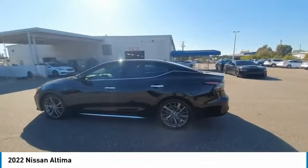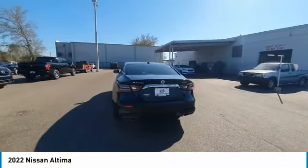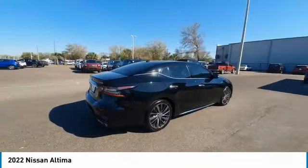We are pleased to show you the 2022 Altima. The Nissan Altima offers advanced features to make life easier, including push-button ignition, which comes standard.